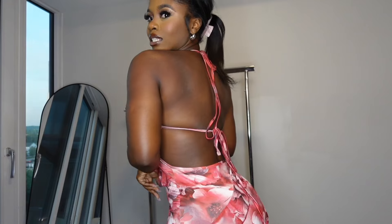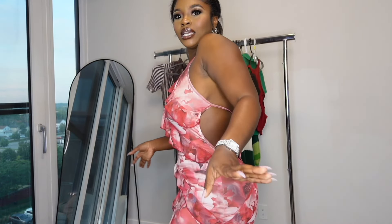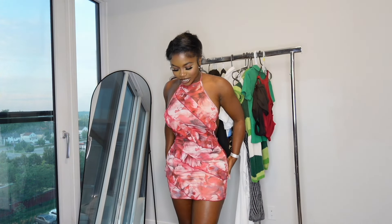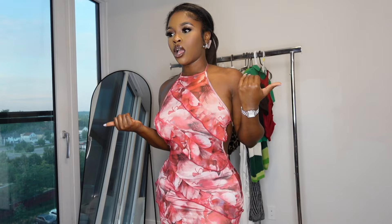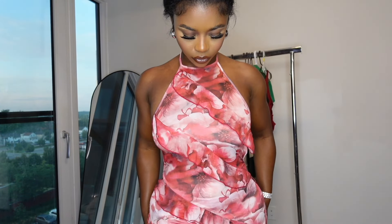Let's move on to our next dress — this dress doesn't need much talking. I did not expect it to be this cute, to be completely honest. I wear a lot of jeans and shorts so I wanted to get some more dresses, and I'm so glad I got this one. It's a sheer type of material with little ruffles and a floral print — red and white flowers all over it.